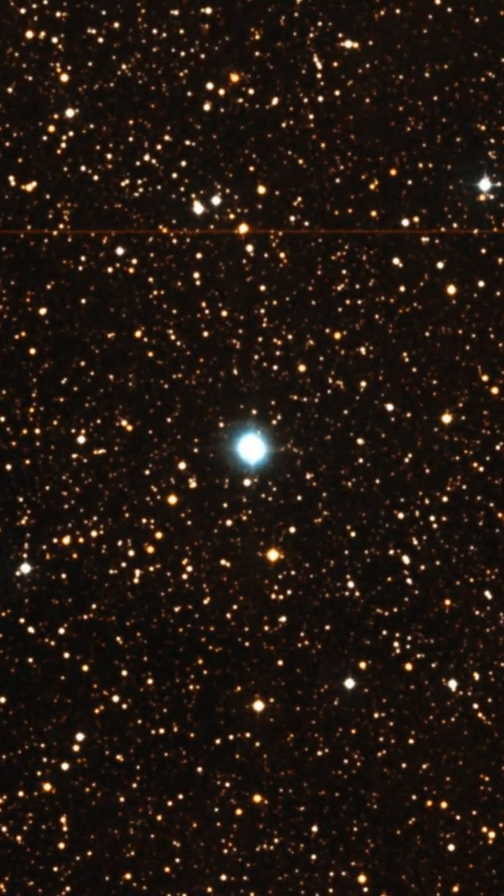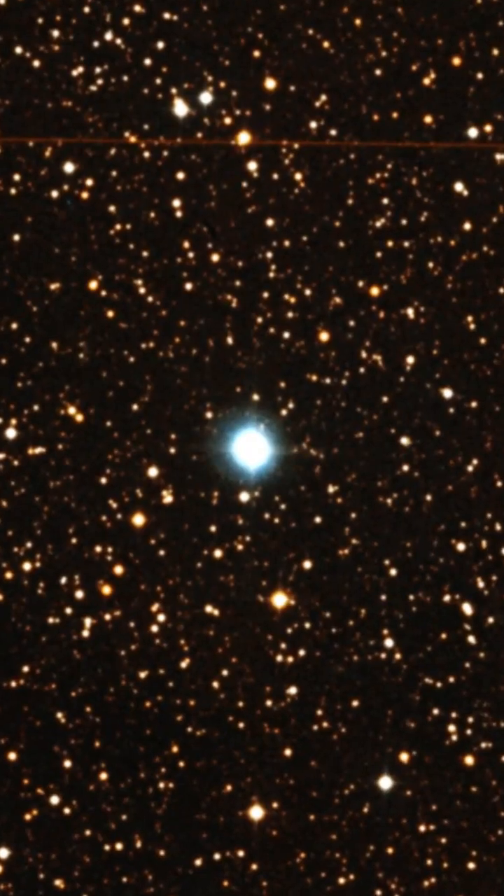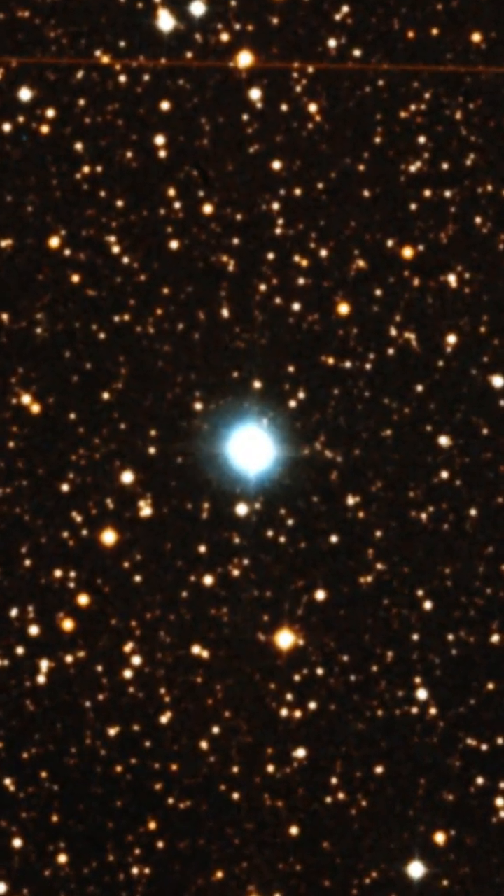The central regions of NGC 7027 have been found to emit X-rays, indicating very high temperatures.